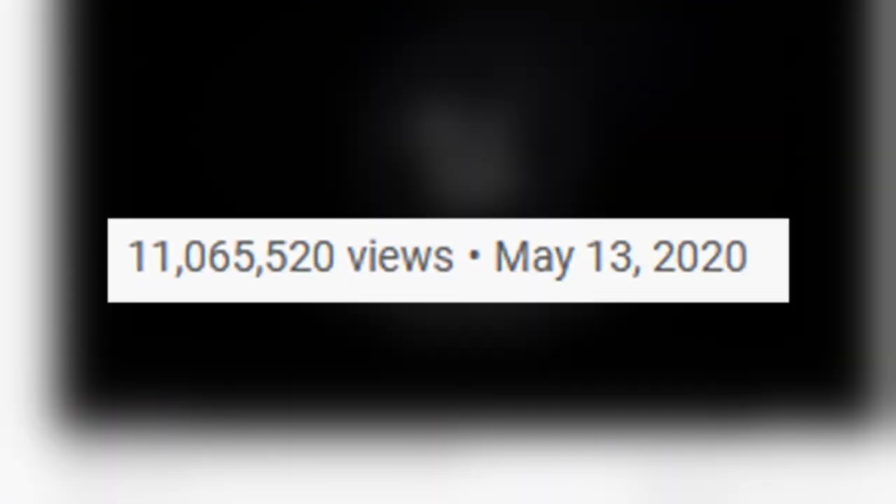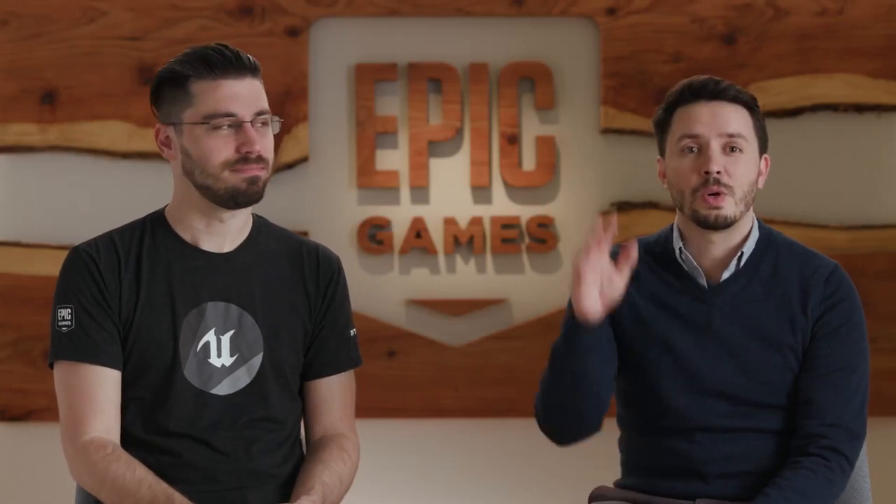Unreal Engine 5 just went viral this week with a PlayStation 5 tech demo in a 9-minute video. They went on to tell us about how amazing the future of video games will be for both developers and gamers that will either use Unreal Engine 5 or play games made with it. They mentioned two key systems that will have a great impact on development time as well as overall graphical design and physics system quality.